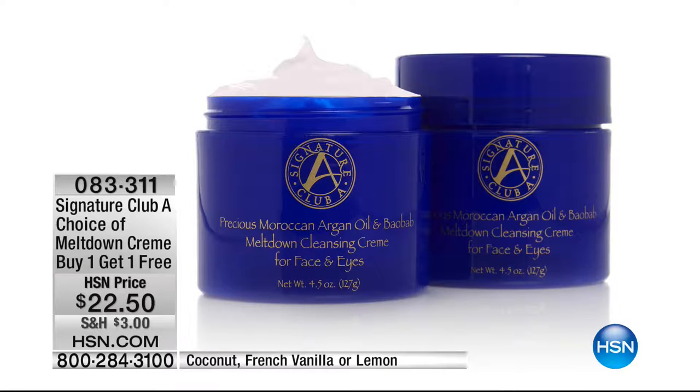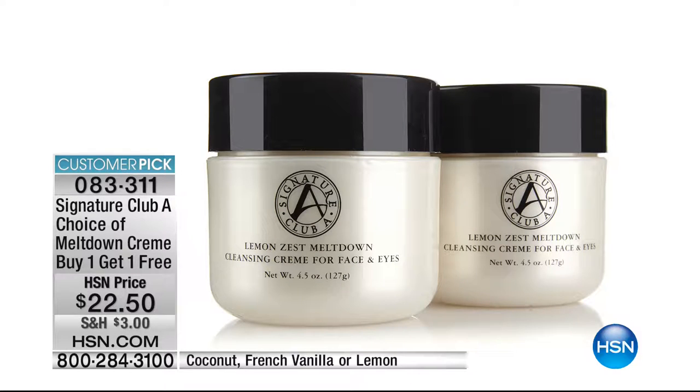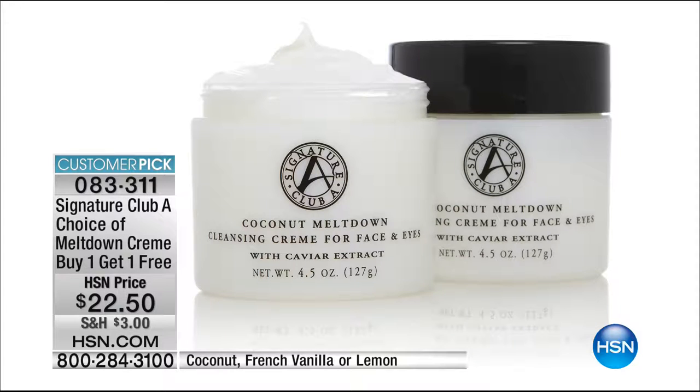It's a buy one, get one free on the meltdown. These are full size, your choice of amazing fragrance. It's how you're going to remove all of your makeup and get your face clean without tugging, without pulling, without stripping the moisture off your skin. We love the meltdown — we have sold almost 6 million of them here at this station. Today you buy one, you get the second one free. We have French vanilla, lemon, and the original remaining for you. When they're gone, they're gone.